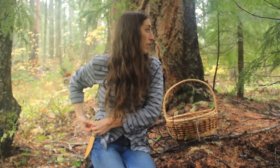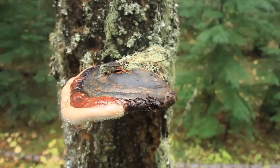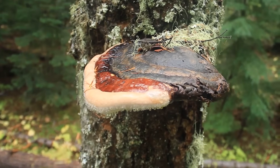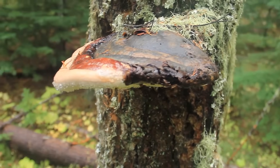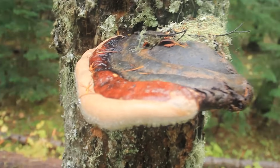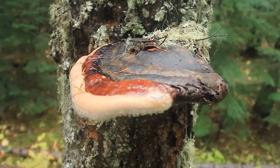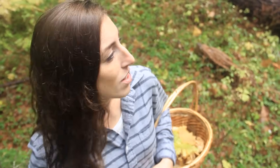Now let's get back to the search for our lion's mane or bear's head. Over here we've got a red belted conch. You can see it has different layers: the darkest layer closest to the tree is the oldest, the reddish middle layer is why it's called a red belted conch, and the white outer layer is the actively growing layer. The underside is all white as well — that's the pore surface where the spores come from.